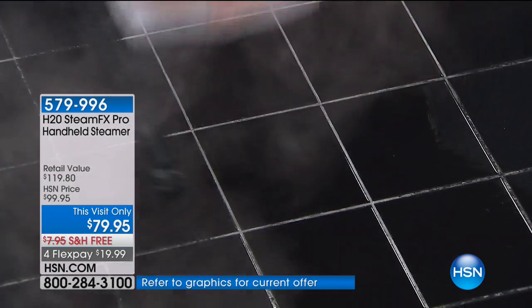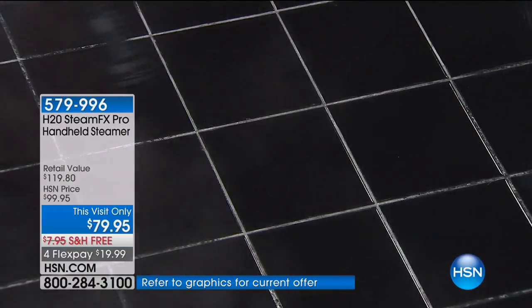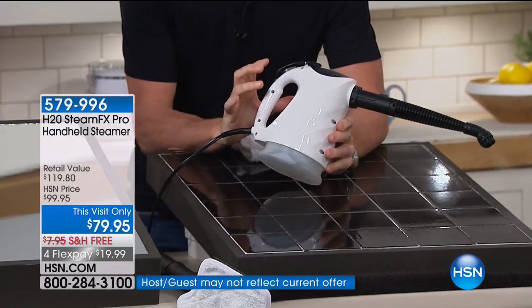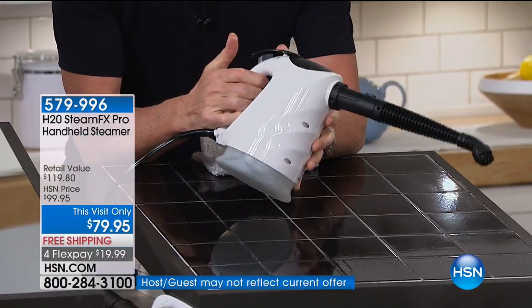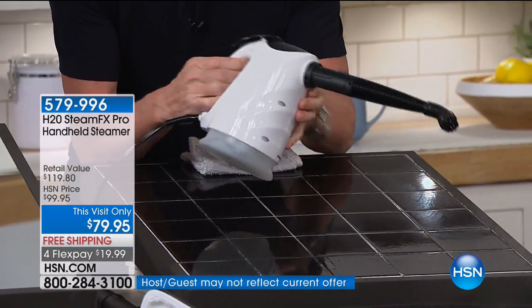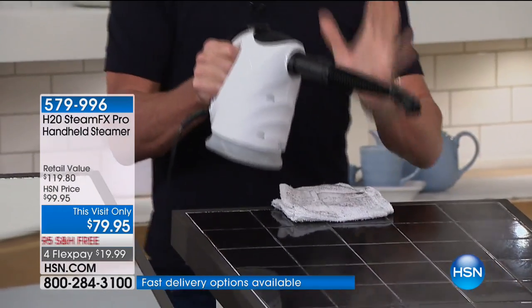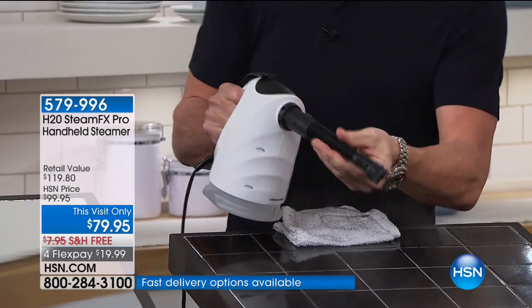I was going to hire somebody to clean the grout in my bathroom — hundreds of dollars. Now, the steam button itself has a lock on it, so when you push it down you can hold it manually or lock it into place for continuous steam. And this goes from a handheld steamer to a steam floor steamer in seconds.